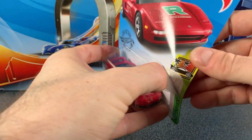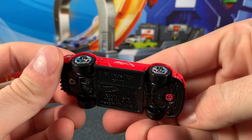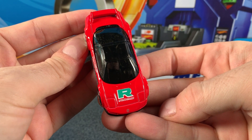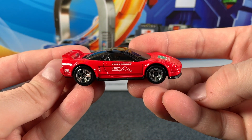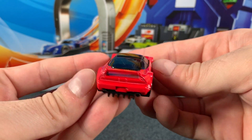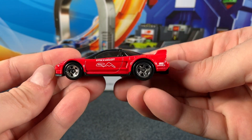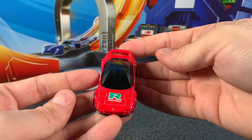First up, we're checking out the 1990 Acura NSX, and it's in a beautiful bright red color. You can see those chrome five-spoke wheels, which are very, very nice. The decals say International Racing Circuit, Riola Circuit — obviously a fictitious circuit — and it's got that big letter R on the front, as well as the Acura symbol.